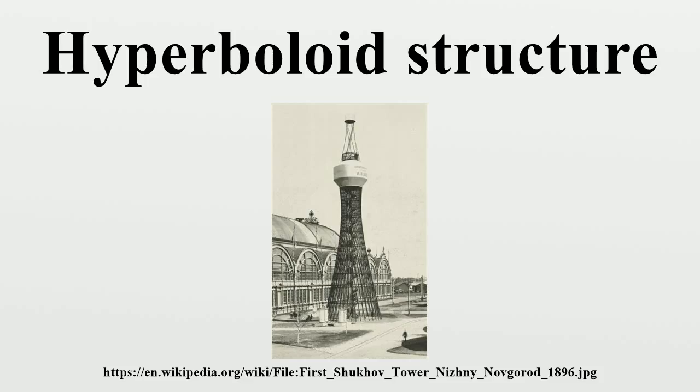With cooling towers, a hyperbolic structure is preferred. At the bottom, the widening of the tower provides a large area for installation of fill to promote thin film evaporative cooling of the circulated water. As the water first evaporates and rises, the narrowing effect helps accelerate the laminar flow, and then as it widens out, contact between the heated air and atmospheric air supports turbulent mixing.